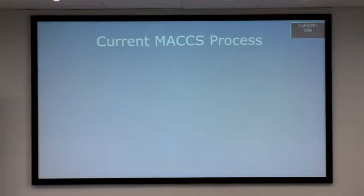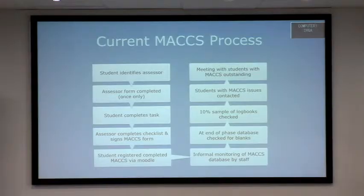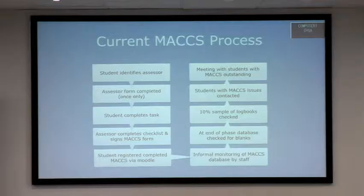The current MAX process — this is a simplified version. We give responsibility to students to sort out their assessments. They need to identify the assessor, the assessor needs to complete an assessor form, and if the assessor isn't on the database, the student takes the form back and administrators put them on. We've got a database of assessors, but there are thousands across different trusts, and trainees move every four to six months, so we can't keep track of them. We've actually abandoned that process because we were chasing our tails constantly.